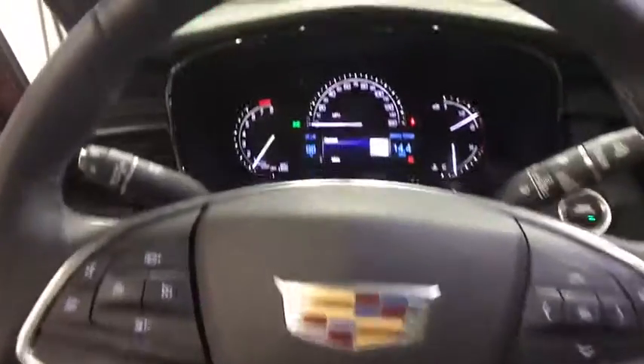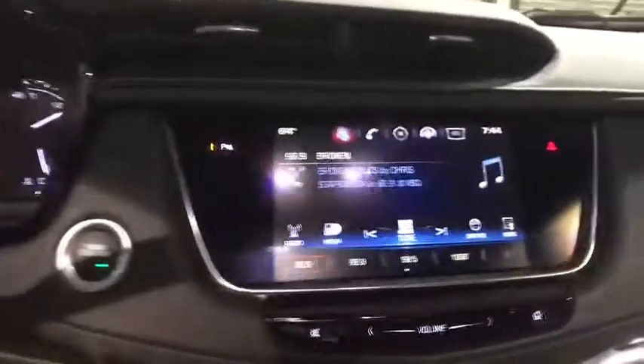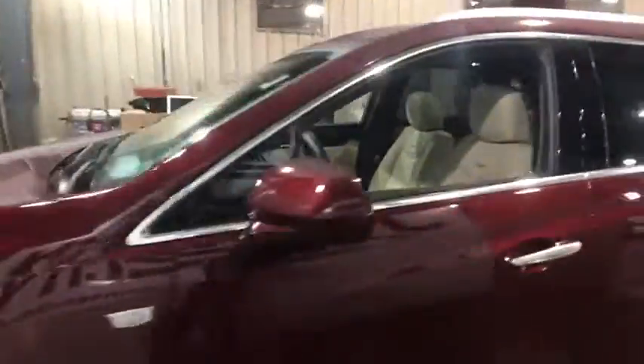Keyless entry, power passenger seat, traction control, heated seats, leather-wrapped steering wheel, dual airbags, power steering, four-wheel disc brakes, cruise control.